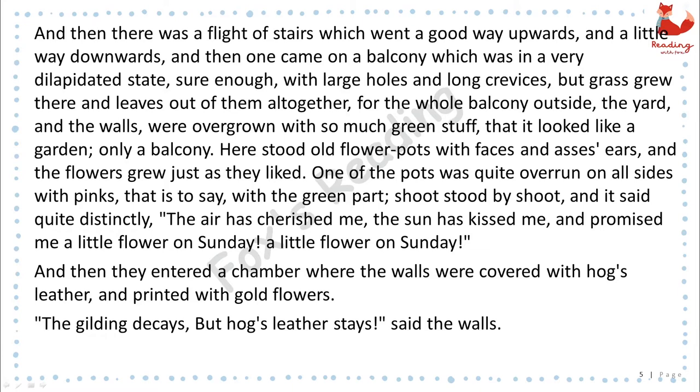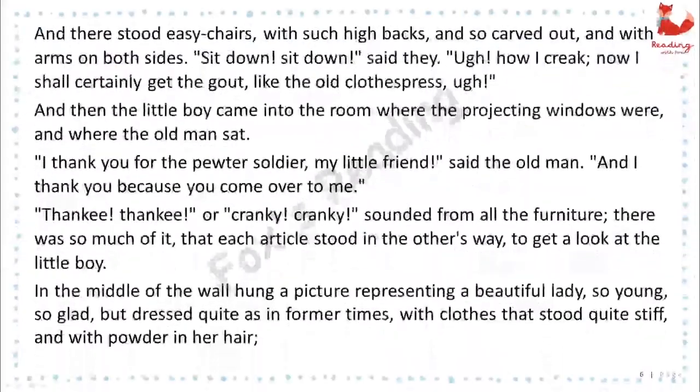And then they entered a chamber where the walls were covered with hog's leather and printed with gold flowers. "The gilding decays, but hog's leather stays," said the walls. And there stood easy-chairs, with such high backs, and so carved out, and with arms on both sides. "Sit down, sit down," said they. "Oh! How I creak! Now I shall certainly get the gout, like the old clothes-press. Oh!"